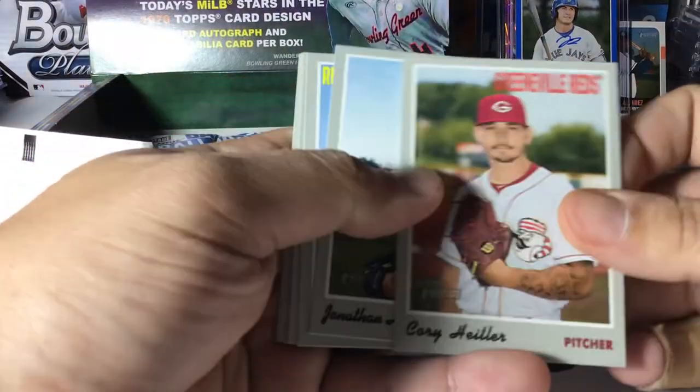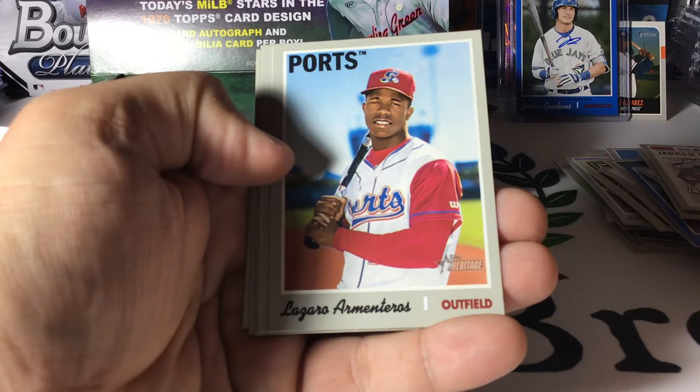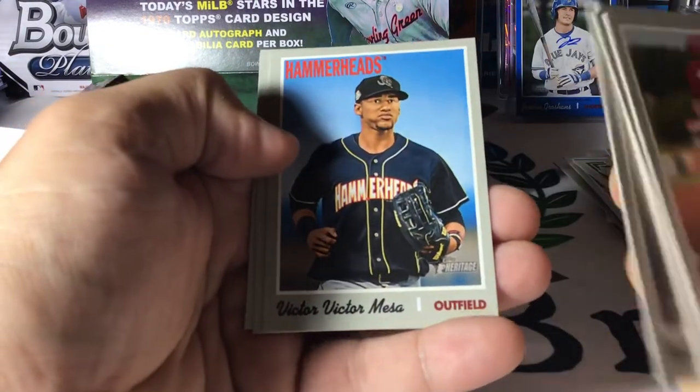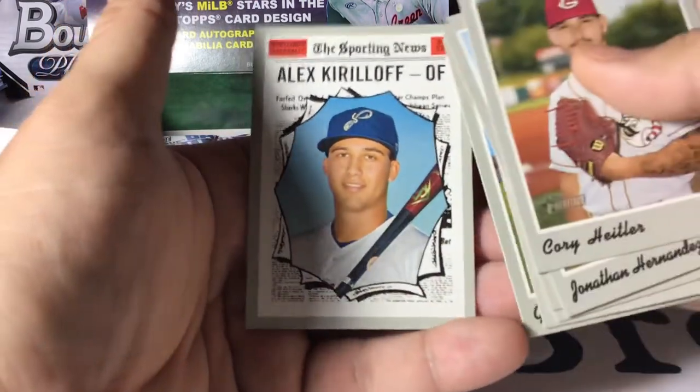Corey Heitler, Jonathan Hernandez, Anthony Kay, Lazaro Armenteros, Nick Gordon, Victor Victor Mesa — nice — Genesis Cabrera, and a nice Kiriloff sporting news card.